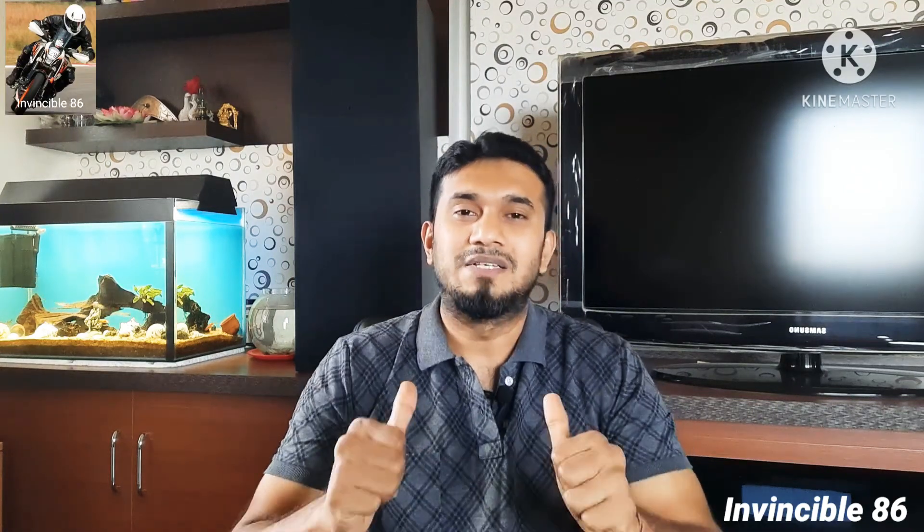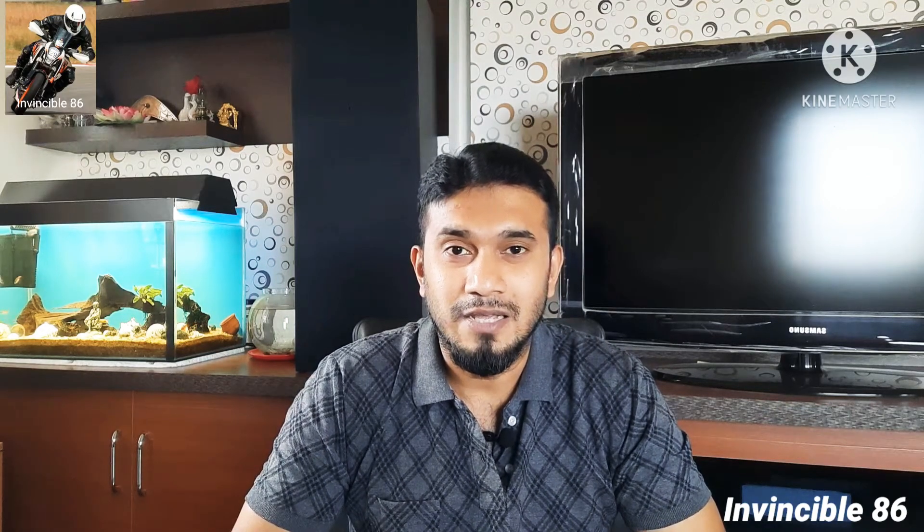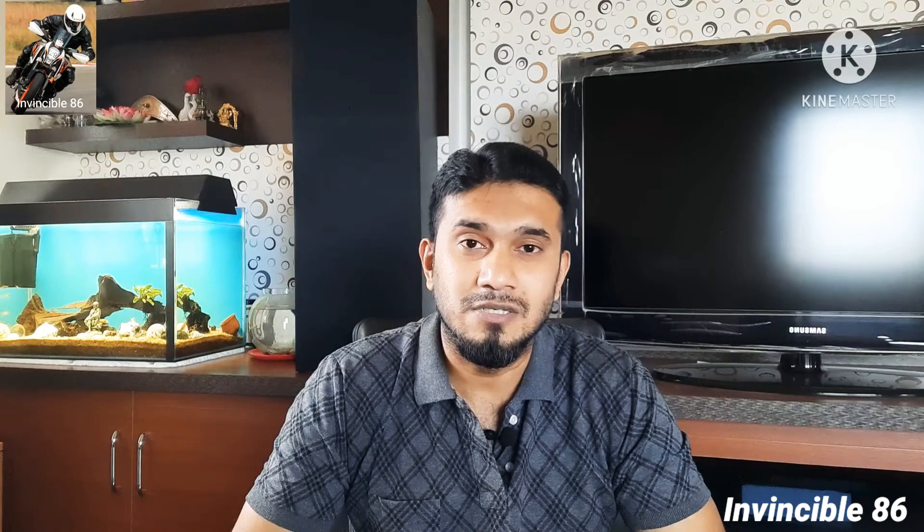Hello people, welcome back to Invincibility 86. Myself KM Naidoo. Namaskara, Namaste, Vanakkam. I hope you're all doing good, staying at home safe. Looks like the lockdown is going to get extended for another two months, so not sure how it's going to end up.